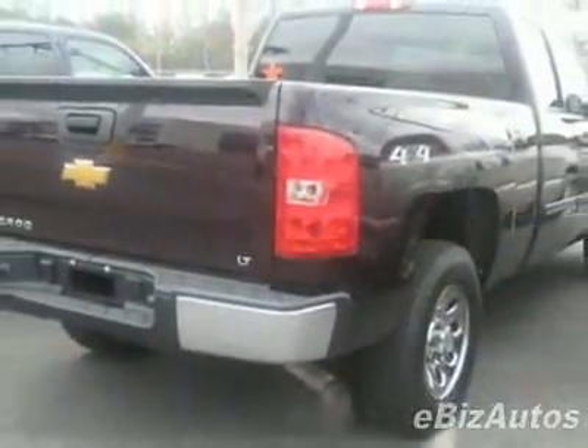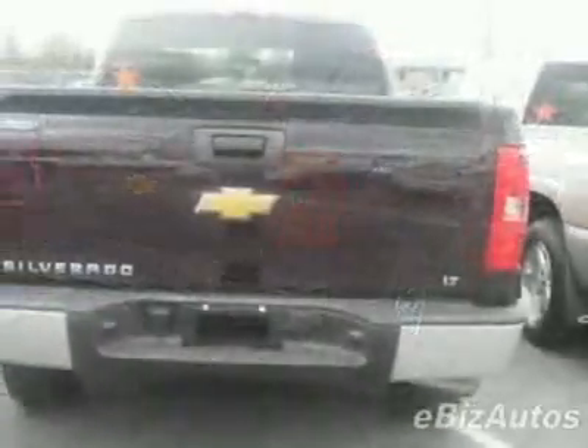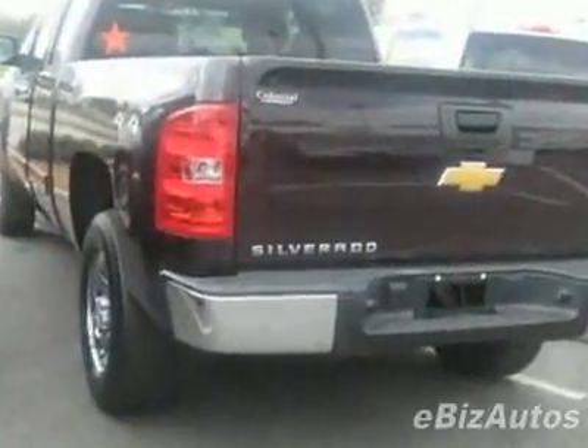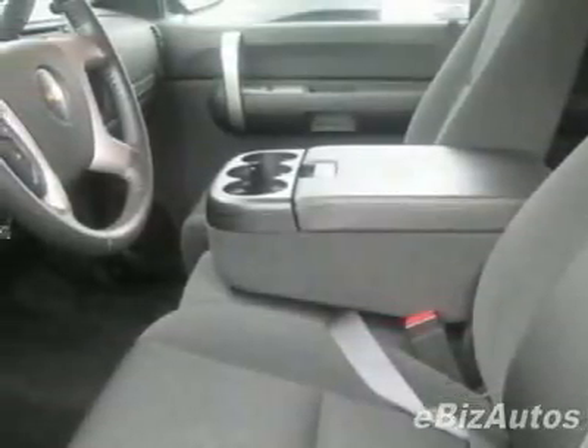This vehicle gets 14 miles per gallon in the city and 18 on the highway. This Silverado 1500 boasts a 4.8 liter V8 engine and has an automatic transmission. Call 800-819-2835 or email our friendly sales staff today to schedule a test drive.